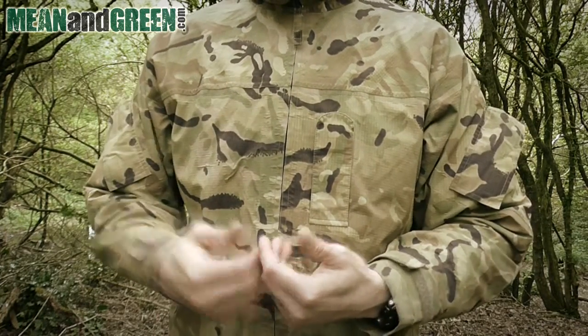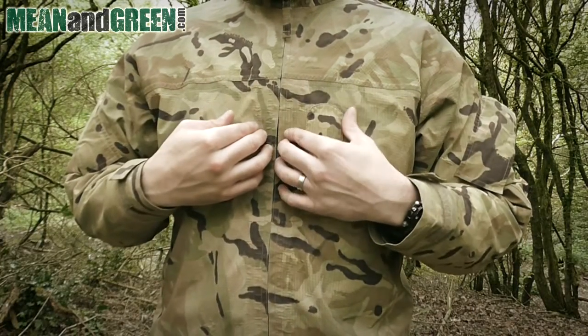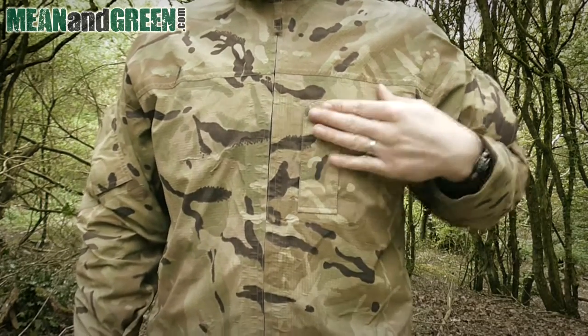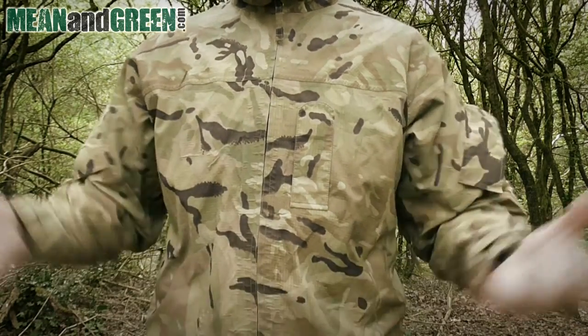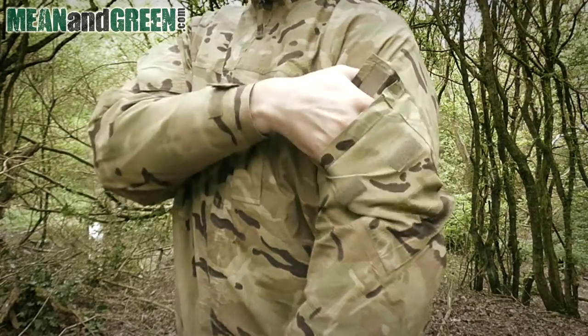Another thing that helps prevent getting drenched is the full-length waterproof zip — it goes all the way down, stopping any water from getting in. Right here we also have a rank tab; not something we'll use in civilian life, but these are genuine army issue so it needs to be in the location it's actually designed for.